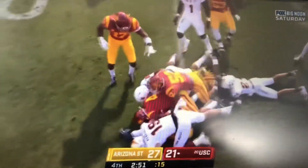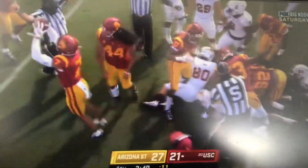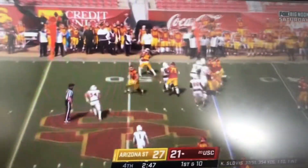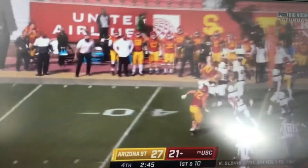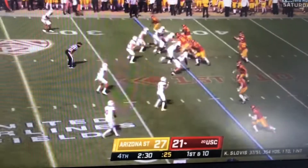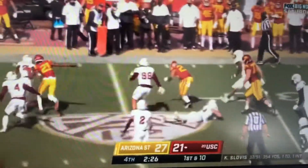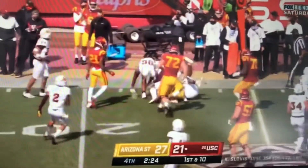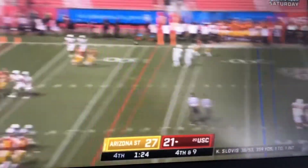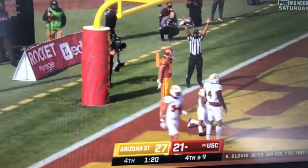USC seems to fall on it and they have another chance. Malapai right side and he's got the first. Got past another man, needs another 35. Malapai again — it's been all him so far this drive. Another big 4th down, 9 yards needed here. Drake London has tied it — epic throw there.